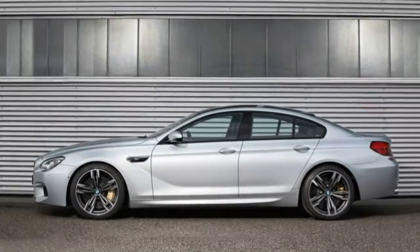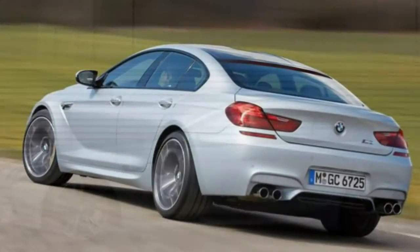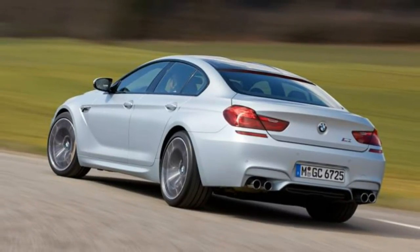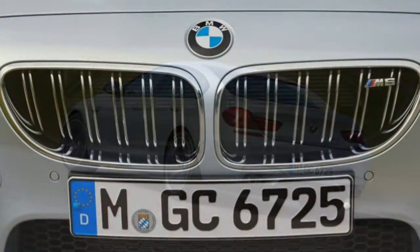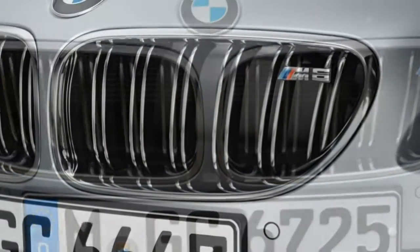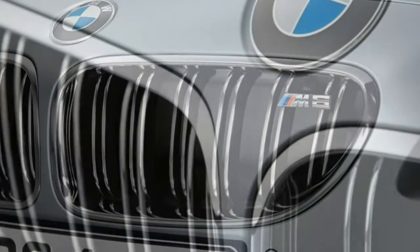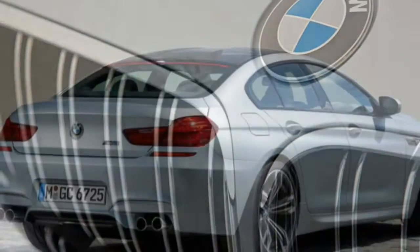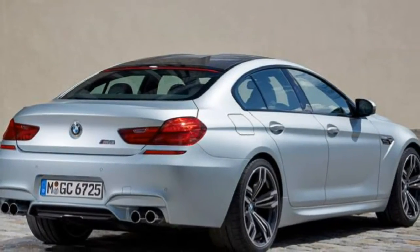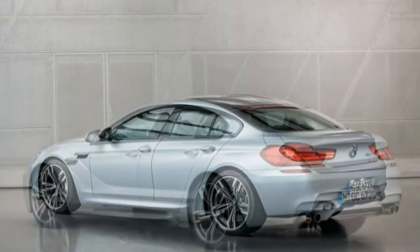Trim Levels and Features. The 2018 BMW M6 GrandCoupe is a 5-passenger, high-performance luxury sedan available in a single trim level. It is visually distinguishable from the standard 6-series GrandCoupe with sporty elements like a carbon fiber roof, unique front and rear fascias, quad tailpipes, and a range of other equipment. Standard features begin with a turbocharged 4.4-litre V8 engine, 560 horsepower, 500 pound-feet of torque, paired to a 7-speed dual-clutch automatic transmission.